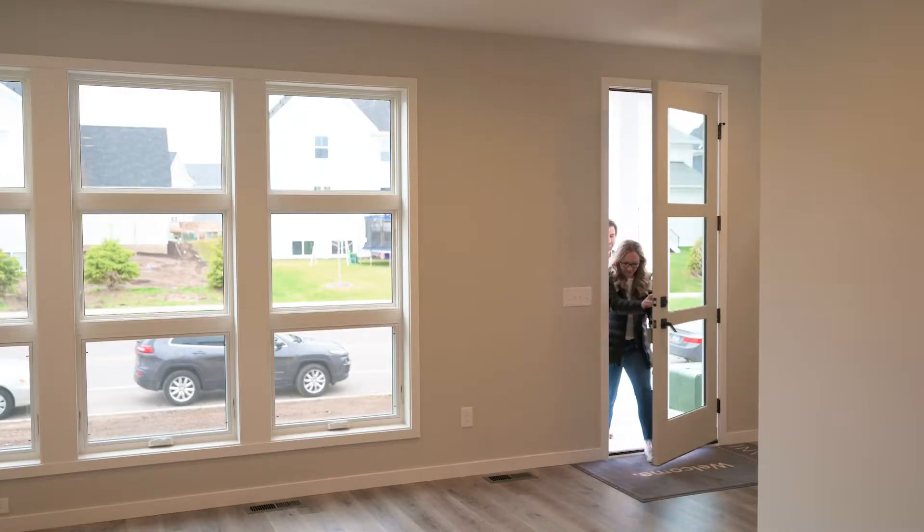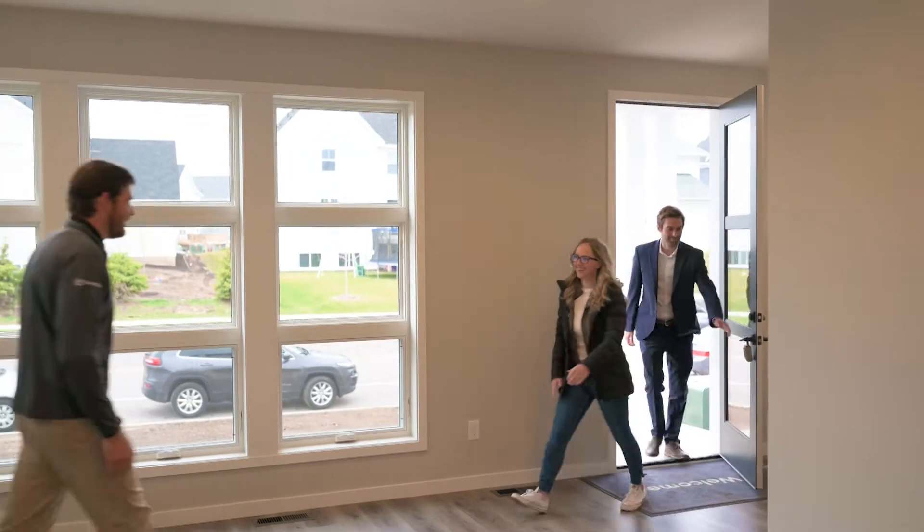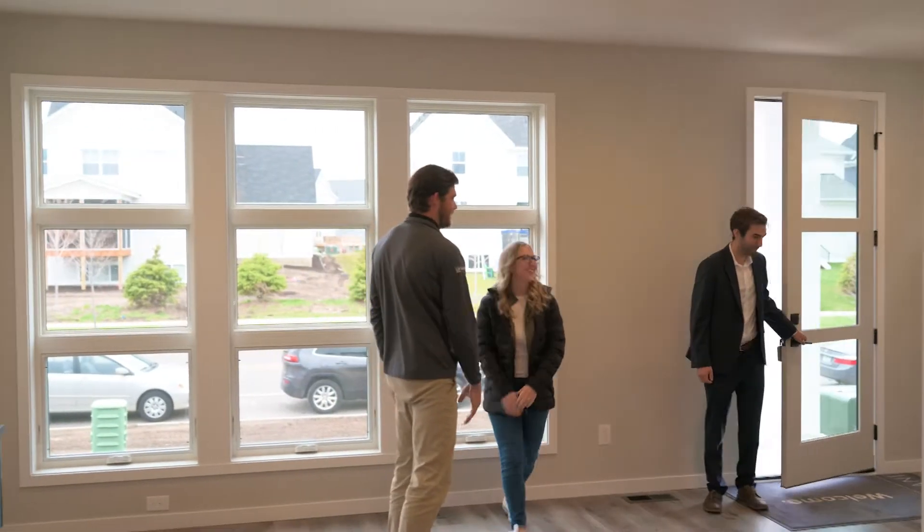Next, we have the acceptance meeting. Here are a few things that you can expect to cover during this meeting. For your acceptance meeting, we'll meet at your completed home. This will just be a brief 20 to 30 minute meeting.